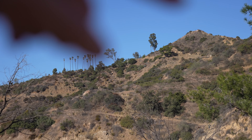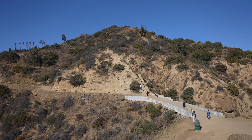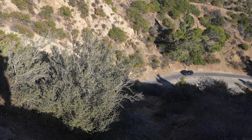That's the Mount Hollywood Summit, and those palm trees are Captain's Roost. By far the best thing about this hike is the constant amazing views as you make your way up and down. This bridge we're crossing over right here is what goes over the tunnel that you drive up through to get to Griffith Observatory.